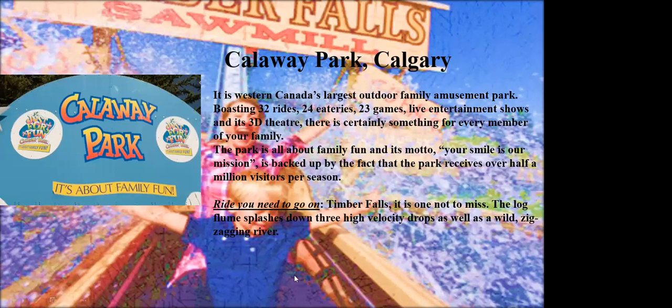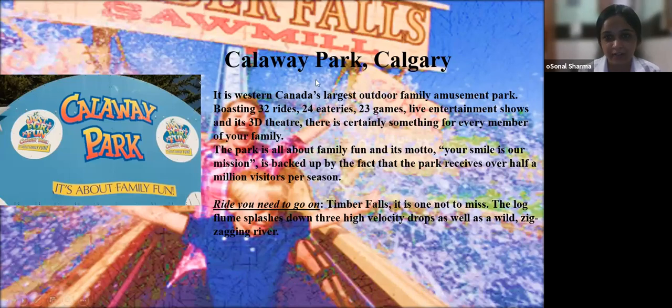Callaway Park Calgary is Western Canada's largest outdoor family amusement park, boasting 32 rides, 24 eateries, 23 games, live entertainment shows, and a 3D theater — certainly something for every member of the family. The park is all about family fun and its motto is 'Your smile is our mission,' backed by the fact that it receives over half a million visitors per season. The ride you need to go on is Timber Falls — a log flume that splashes down three high-velocity drops as well as a wild zigzagging river.